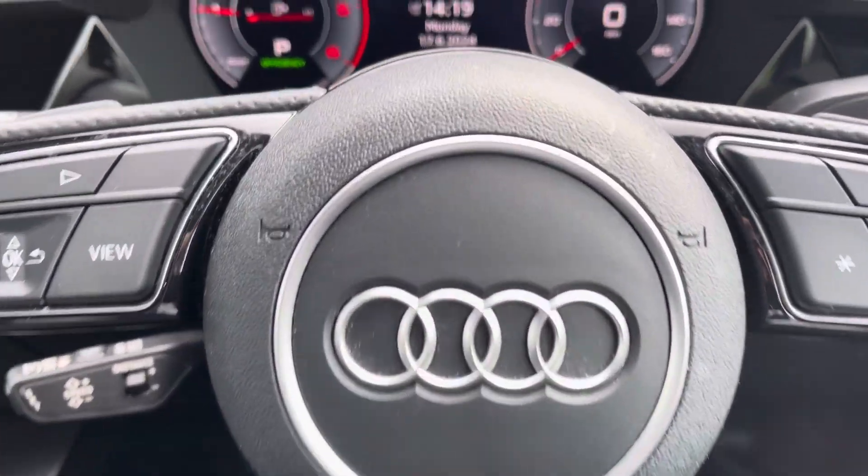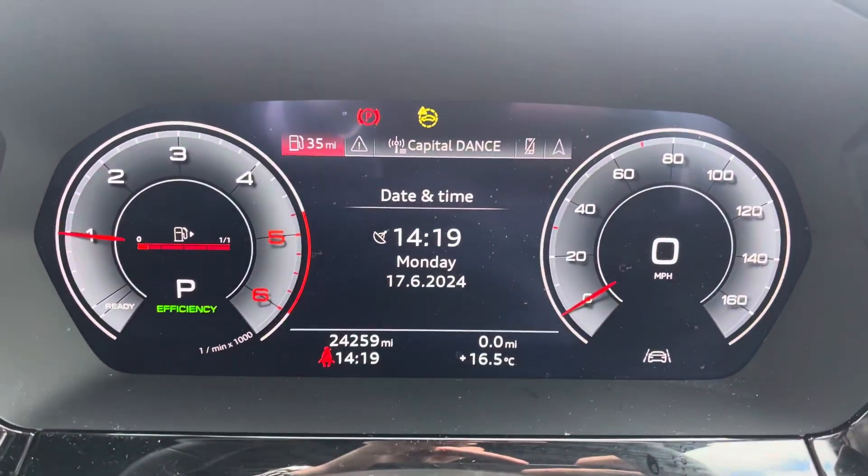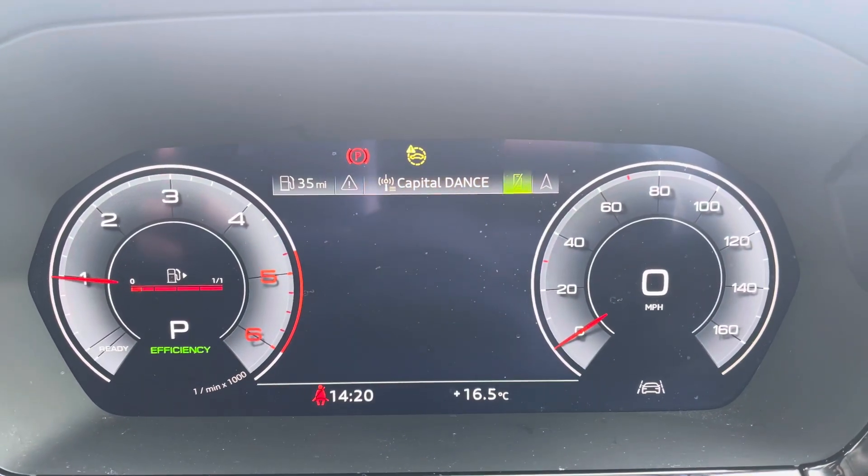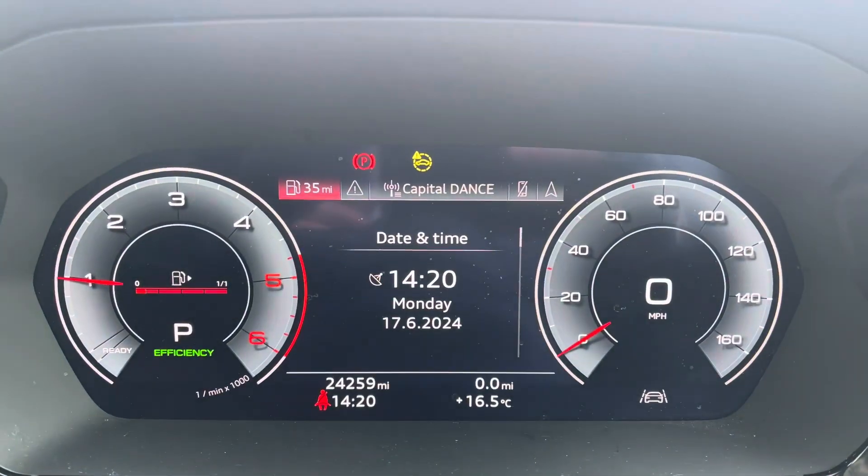Moving on to your Audi virtual cockpit. On here you've got access to a huge range of multimedia features at the touch of a button. It also adds a personalised touch to the vehicle — always nice to have, I'm sure you'll agree.